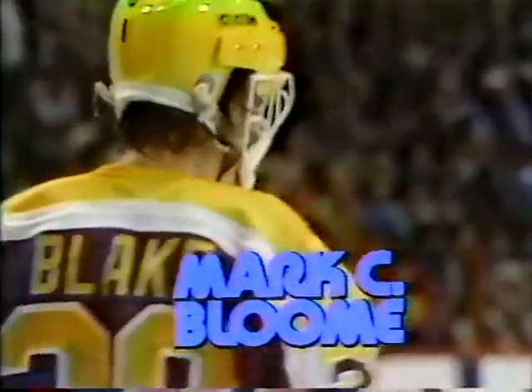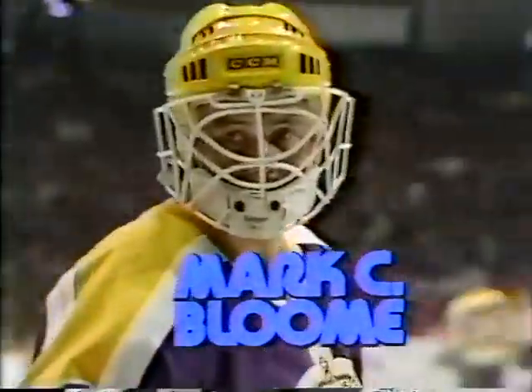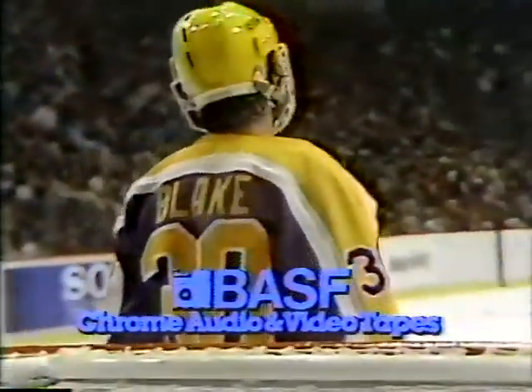A reminder that this game is coming to you from the Spectrum in Philadelphia, Pennsylvania. Kings hockey is being brought to you by Mark C. Bloom — you know you can't choose the right tire if you don't have a choice. And by BASF — switch to BASF Chrome Audio and Videotape for the best recordings you'll ever make.